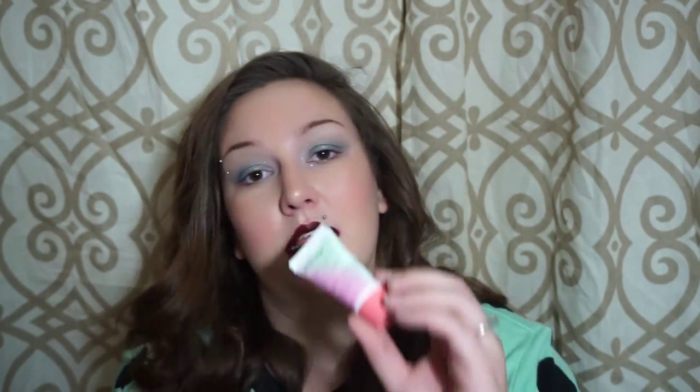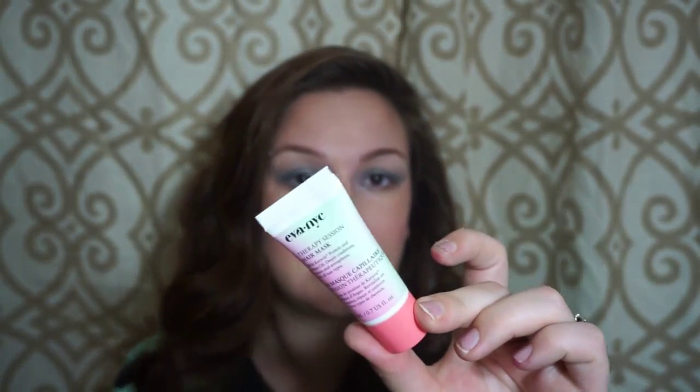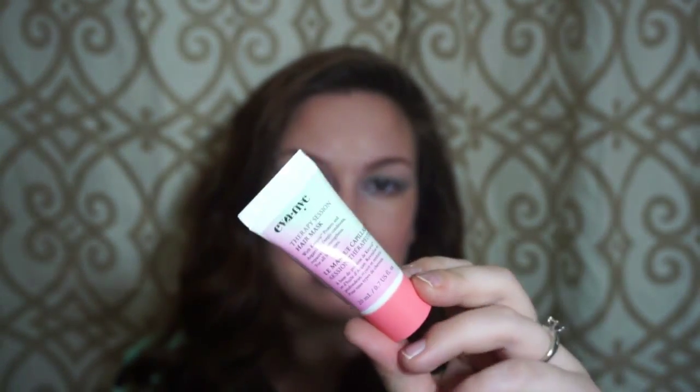The next thing is the Eva NYC Therapy Session Hair Mask. I love hair masks. My daughter does too — they're one of her favorite things because then she doesn't have to use conditioner for a couple of days. She likes it to keep her hair smooth. So I'm sure we'll both be trying that out.